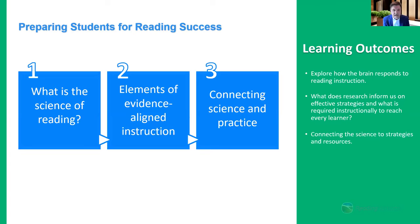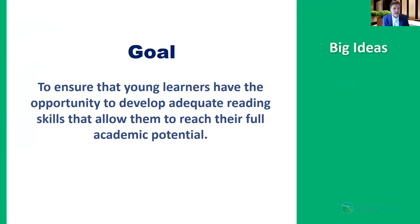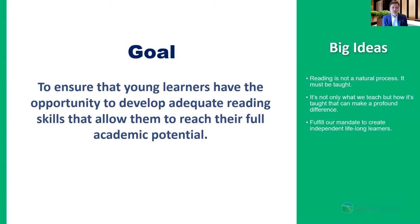Our big ideas today: we want to explore how the brain responds to reading instruction and connect the science of reading to good practices. Our essential goal is to ensure every young learner has the opportunity to develop adequate reading skills to reach their full academic potential. Key ideas include: reading is not a natural process and must be taught; it's not only what we teach but how it's taught that makes a profound difference; our mandate is to create an independent lifelong learner through the gift of literacy; and everyone can learn to read regardless of their condition.